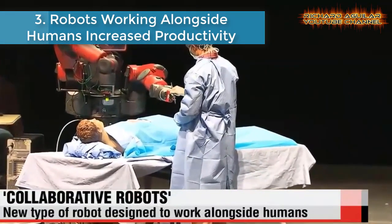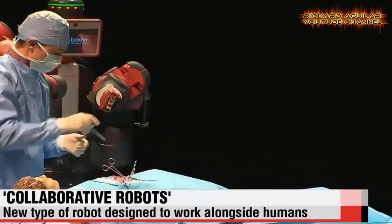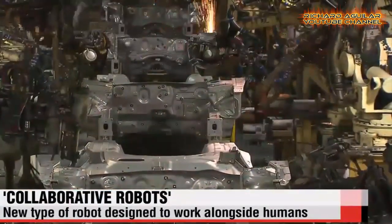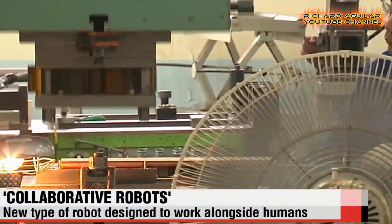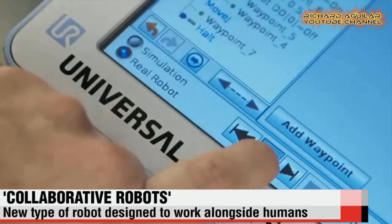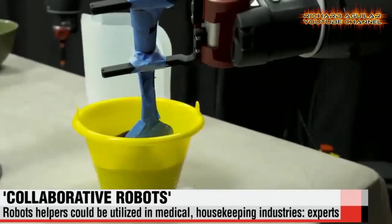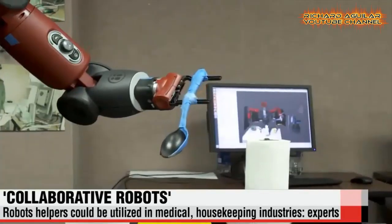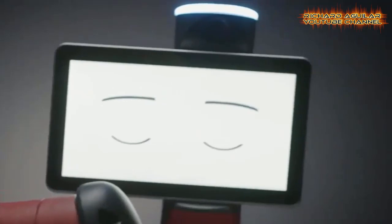Number three is robots working alongside humans to increase productivity. It's not the nurse, but a robot that's handling a surgical scalpel to the doctor. It then passes scissors to the doctor when requested. These so-called collaborative robots are smaller than their predecessors and move in a more controlled and meticulous manner. Experts say that they could be utilized in various fields, like the medical industry and housekeeping, further expanding the realm of robotics from auto and semiconductors.